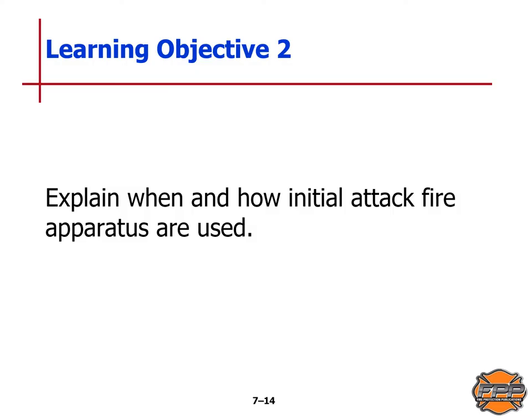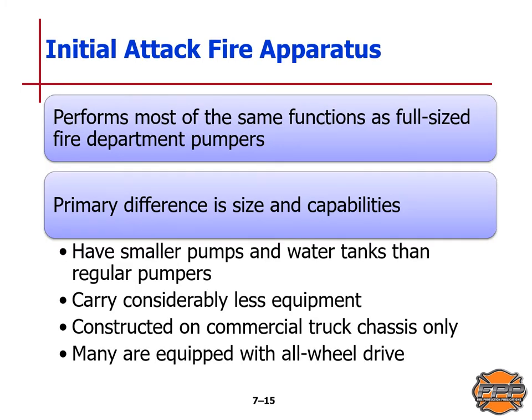Learning Objective 2: we will explain when and how initial attack fire apparatus are used. An initial attack fire apparatus performs most of the same functions as a full-sized fire department pumper. Their primary difference is overall size and capability. They generally have smaller pumps and water tanks than a regular pumper and carry considerably less equipment. They are constructed on commercial truck chassis only and many are equipped with all-wheel drive.